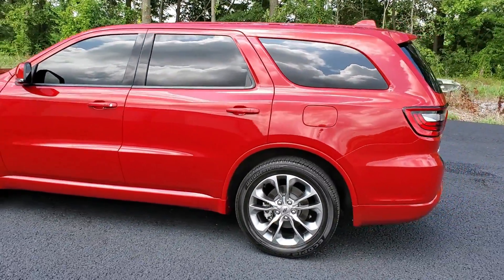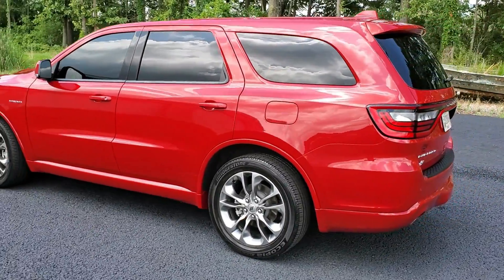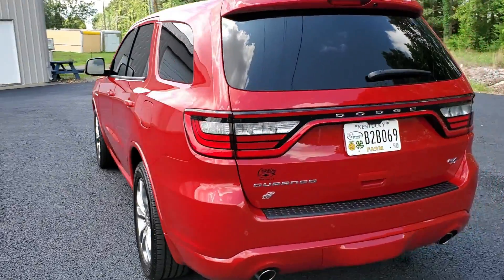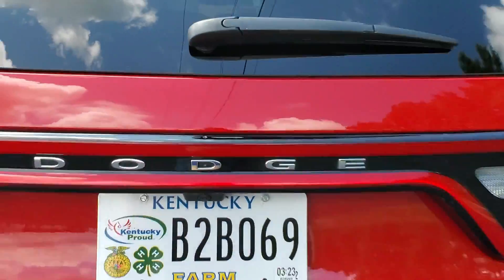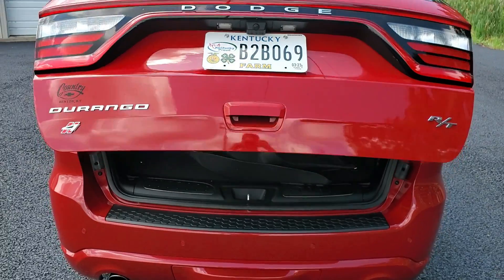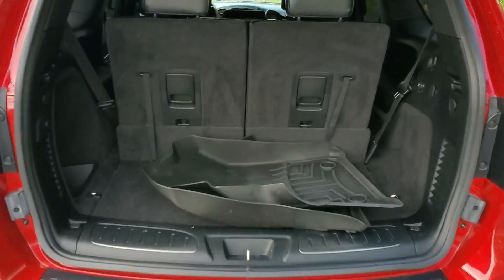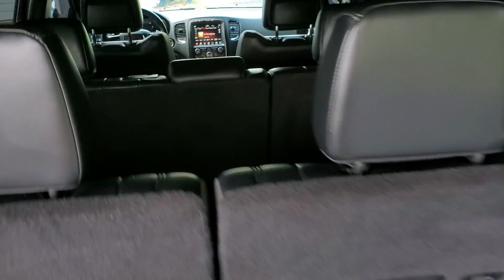It has a third row seat, remote start, and hands-free liftgate. Of course you've got a little bit of room behind the third row. It seats seven — two here, three in the middle, and two in the front.